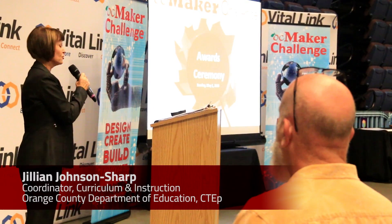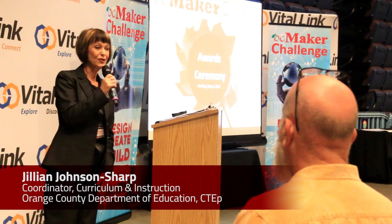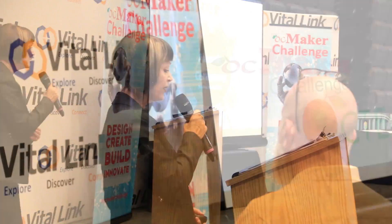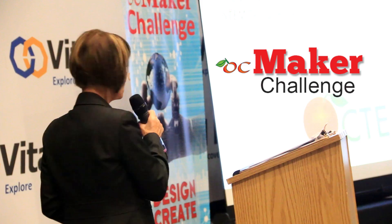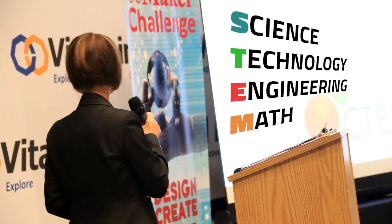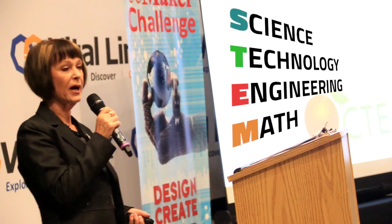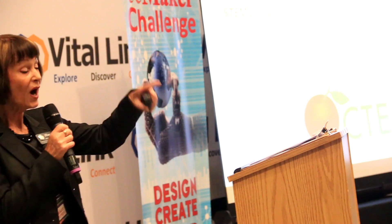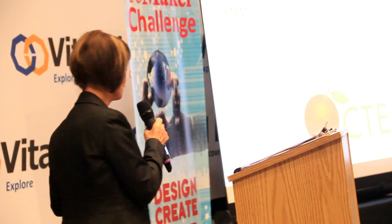My name is Julian Johnson-Sharp and I'm with the Orange County Department of Education, the CTE partnership, where the OC Maker Challenge is what we call an integrated STEM — Science, Technology, Engineering and Math — design project. It's delivered by the teachers in the classroom and it combines those STEM technologies together with art and design in an authentic real-life experience.